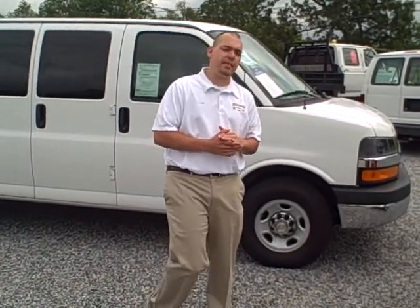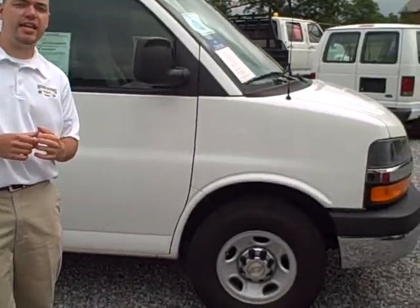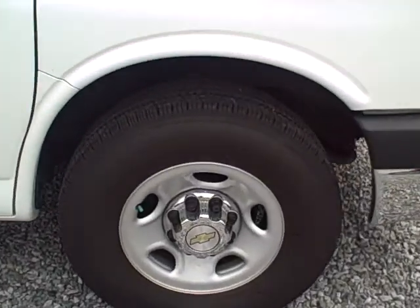Hey folks, it's Lee Hargis with the Wayne Taylor Chevrolet and Toyota Emery. What I have behind me is a 2011 Chevrolet Express van 3500 LT model.